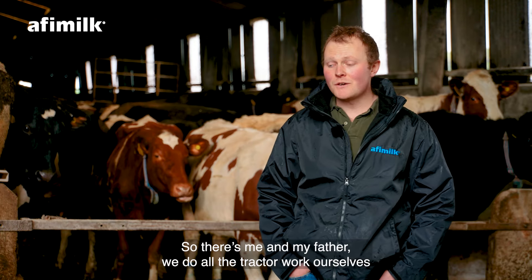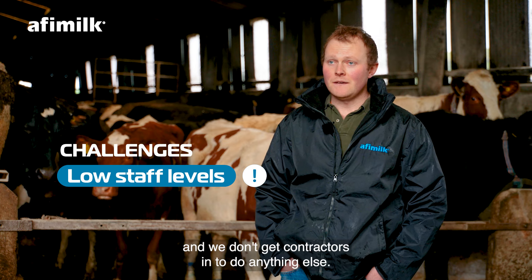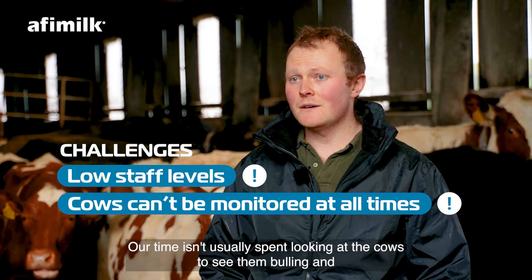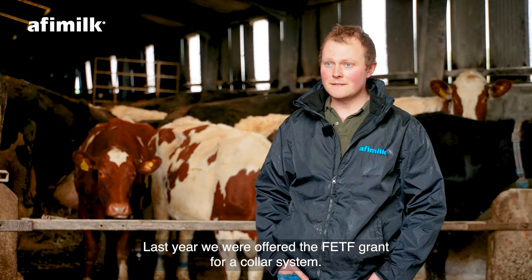I'm Oliver Kirkham. I farm here at New Haven Lodge Farm with my family in the Peak District. We're milking 90 crossbred cows on about 230 acres. It's a two-man job most of the time — me and my father — and we do all the tractor work ourselves. We don't get contractors in to do anything.